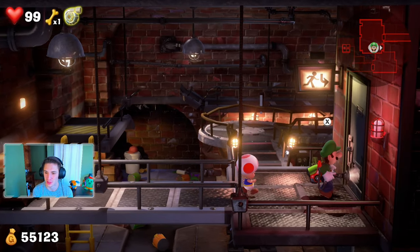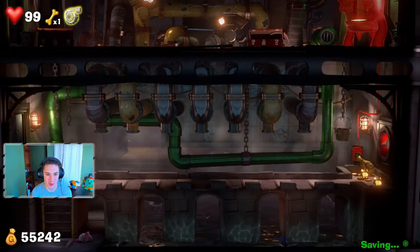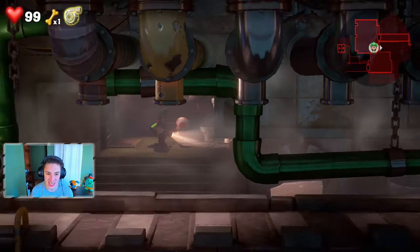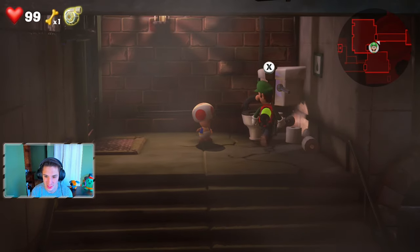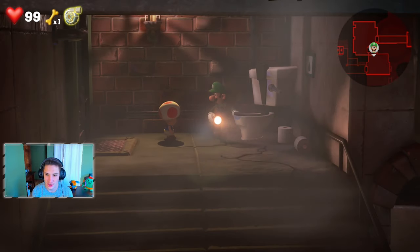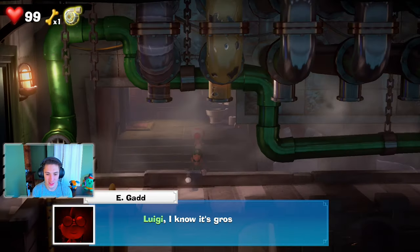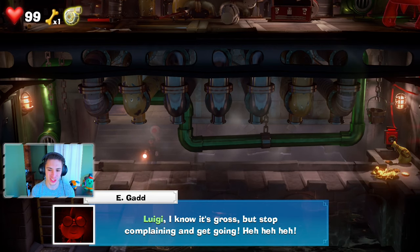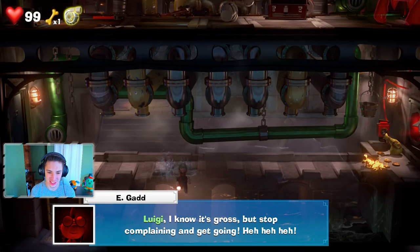This room looks very familiar — there's a ghost up top blocking the pathway from the beginning. We try to check inside a toilet but can't. Egad says: 'Luigi, I know it's gross but stop complaining and get going!' We're in the sewers — it's gross. Let's get inside the water.